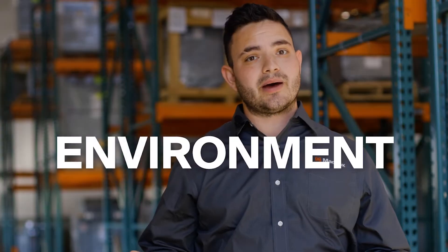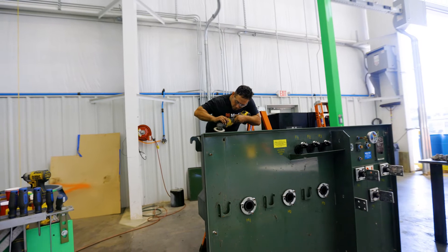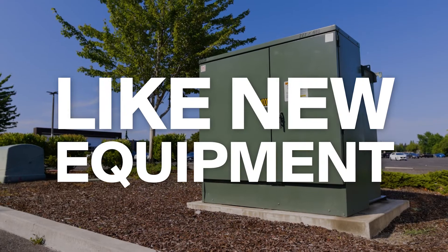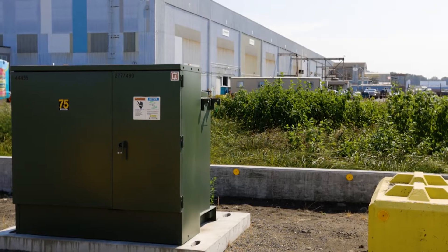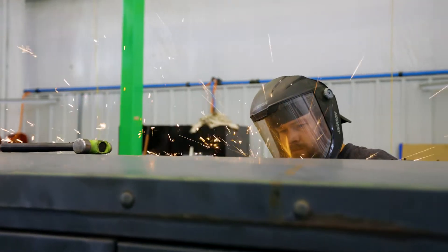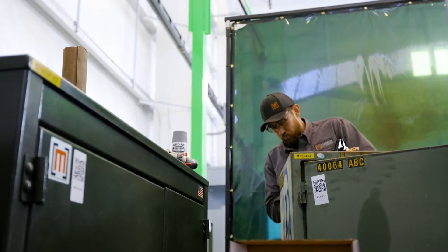Fourth, you gotta love the environmental impact. Reconditioning is super eco-friendly — it keeps equipment out of landfills. And finally, reconditioning results in like-new equipment. Transformer technology lasts for many years, and reconditioning equipment has little to no downside regarding effectiveness or efficiency.